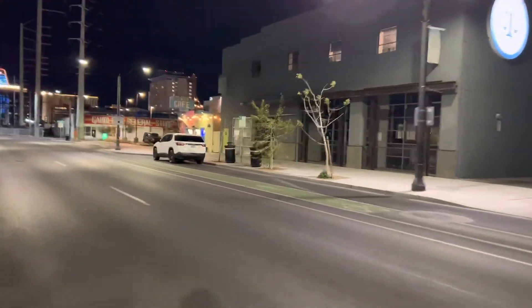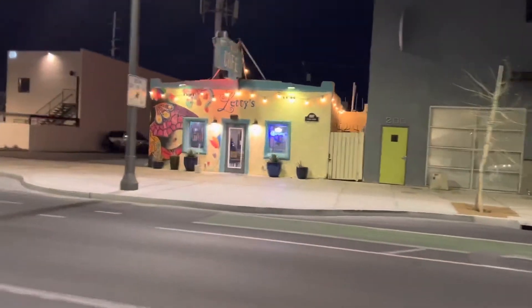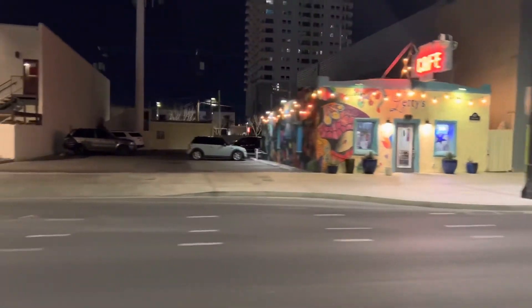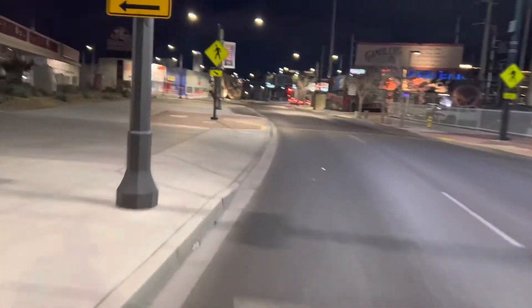Up here on the right is a really good Mexican restaurant — Letty's. You can look them up on Yelp. I had the tamales this time and everything there is good, so I recommend it. Get your exercise and then go in there and get some recovery tamales.